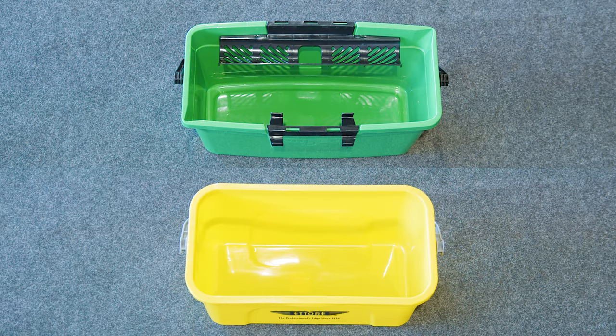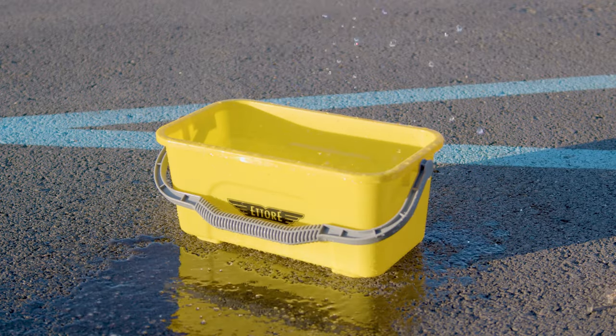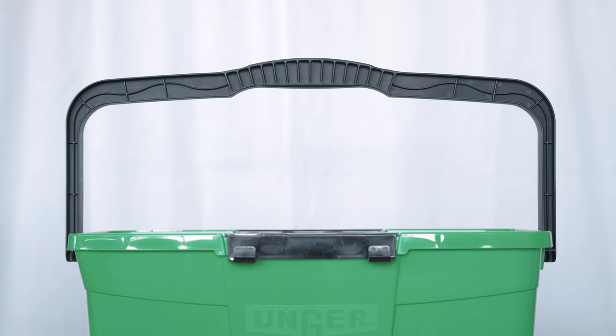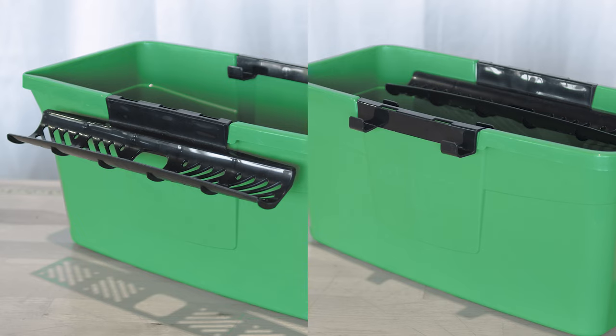Ederay's offering is straightforward, prioritizing simplicity with its handle and size. Unger's Pro bucket steps it up with ergonomic features: an easy-to-carry handle that locks in place, two spouts for controlled pouring, and shelves for tool organization, including a sieve for your mop and a snap-on shelf for squeegees.